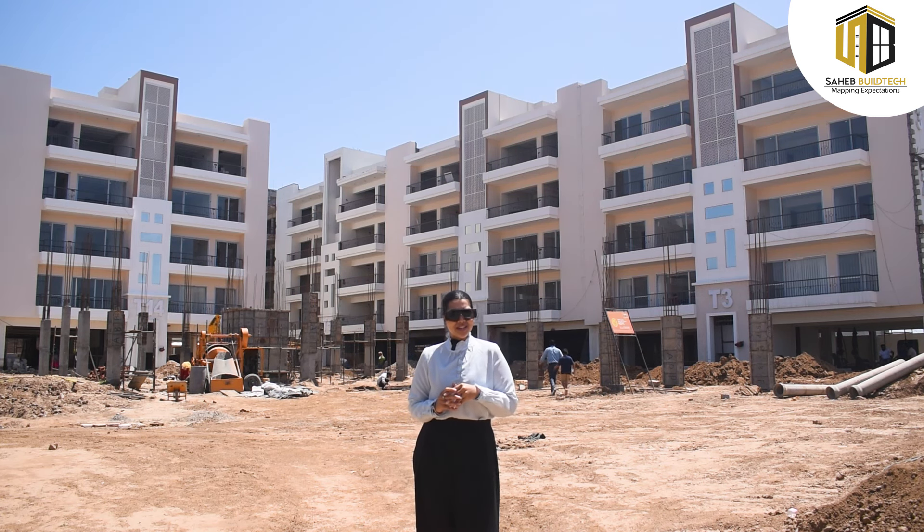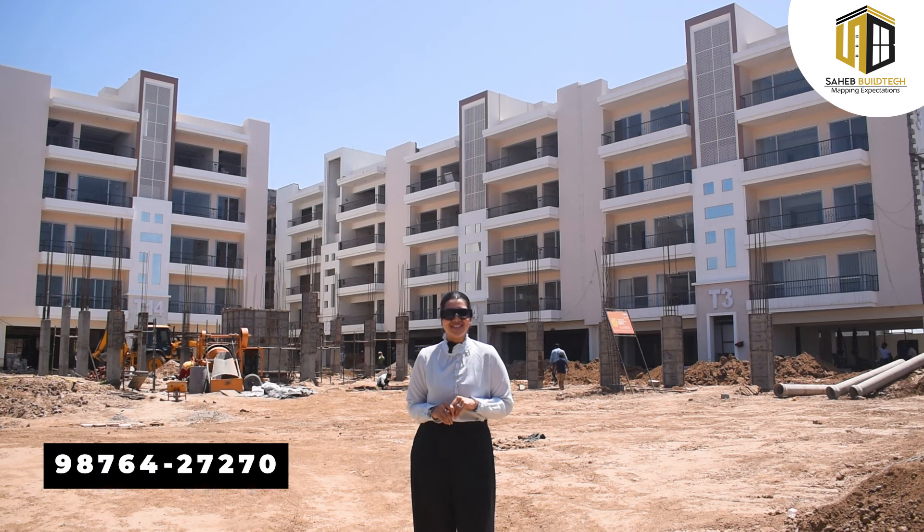Are you still looking at a 3BHK in the market? That's $80,000? Let's go, let's go, in a better place.